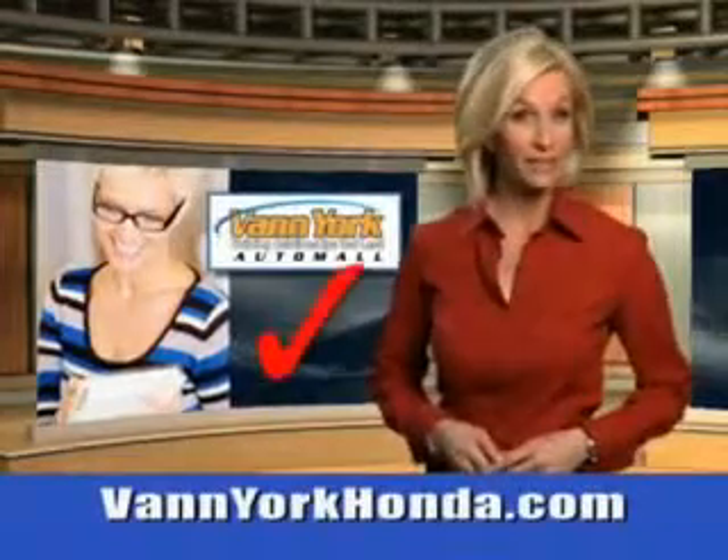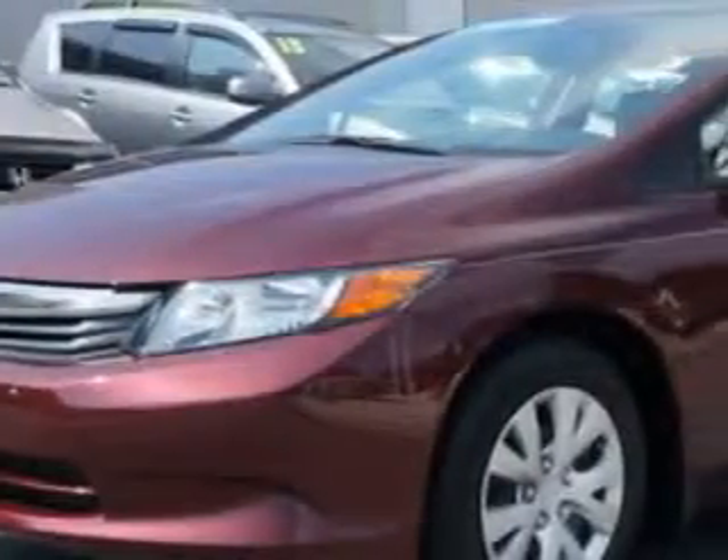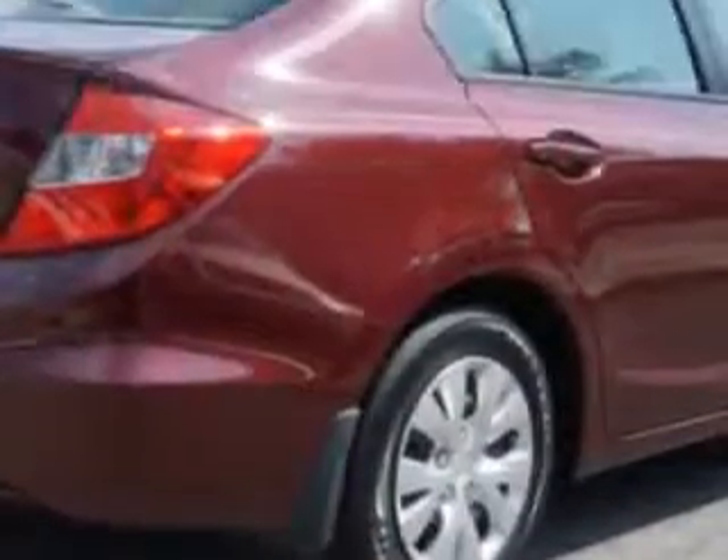Every year, more and more Triad buyers put Van York Honda on their shopping list. You will love this Crimson Pearl 2012 Honda Civic. Equipped with a 4-cylinder engine, enjoy an exceptional 39 miles to the gallon on this great car with features like remote power door locks and fuel data display.